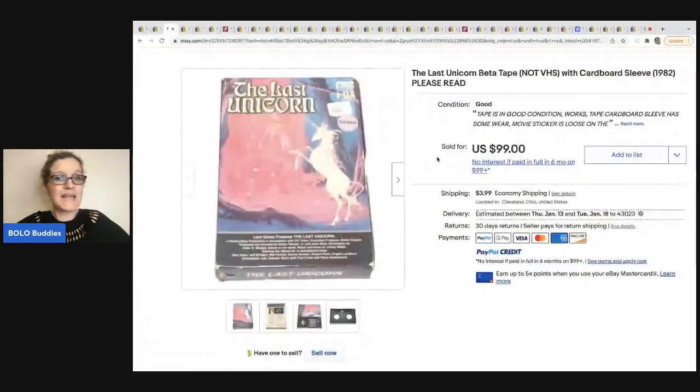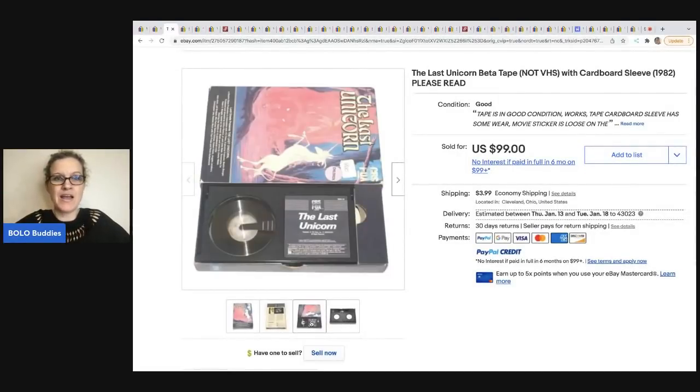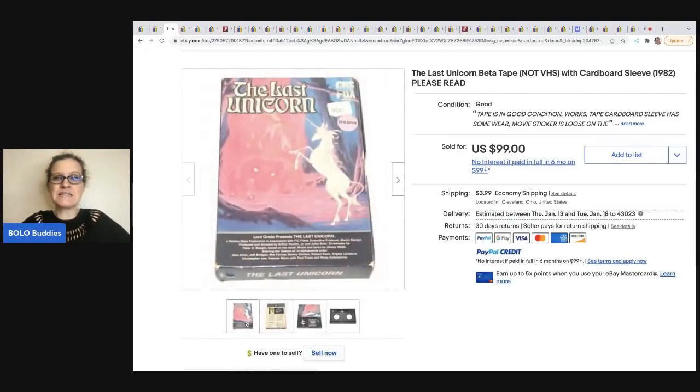The next item comes from Anytime Picker YouTube channel. He got a whole bunch of beta tapes — they're not VHS, they're some sort of fancy tape. He did an estate clean out, so he got these basically for the labor — pretty much free. He ended up selling this one for $99. It is called The Last Unicorn.